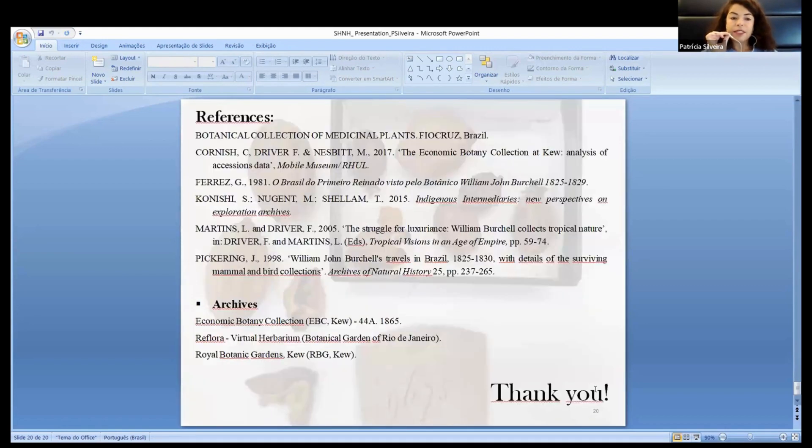Here we have some references. Thanks so much for your attention and I look forward to the questions.